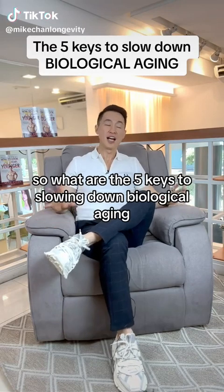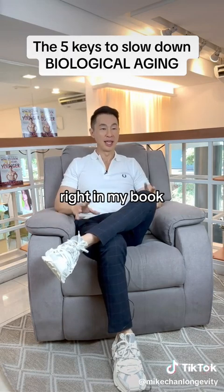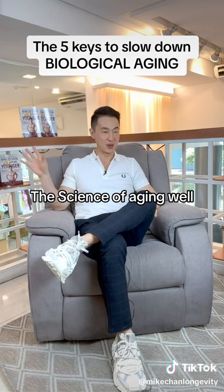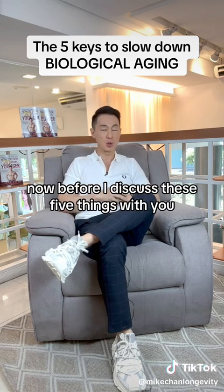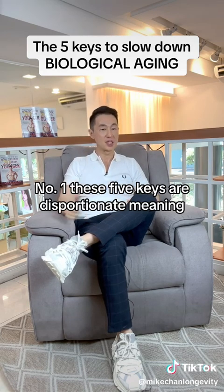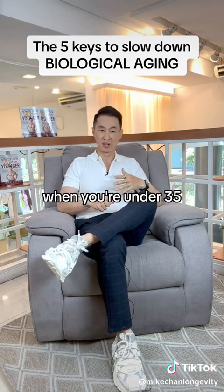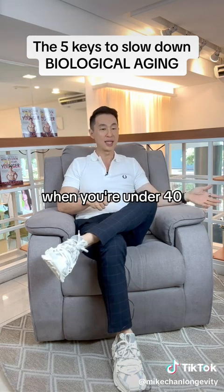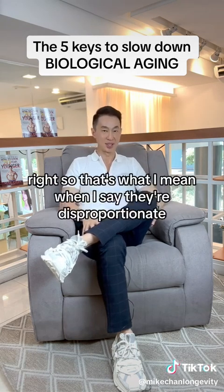What are the five keys to slowing down biological aging? In my book, The Science of Aging Well, I talk about five key things. Before I discuss these five things, I'd like to point out a couple of things. Number one, these five keys are disproportionate — meaning they're not that critical when you're younger, when you're under 35 or 40. But as you get increasingly older, they become exponentially more important.